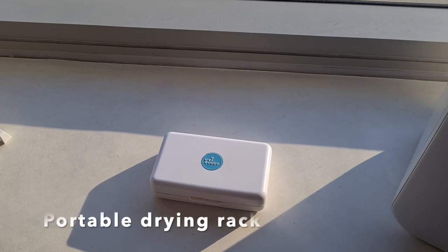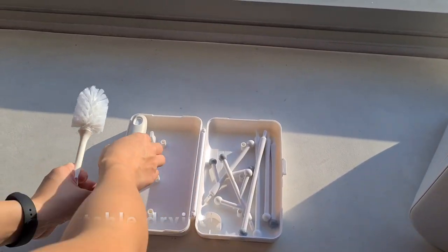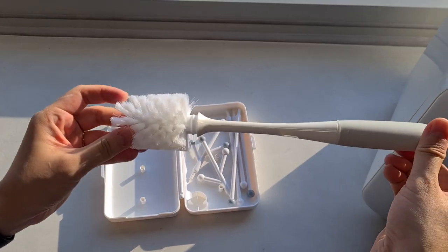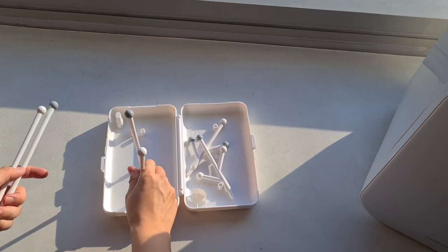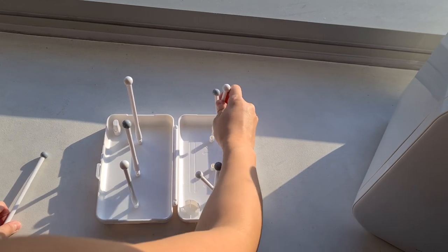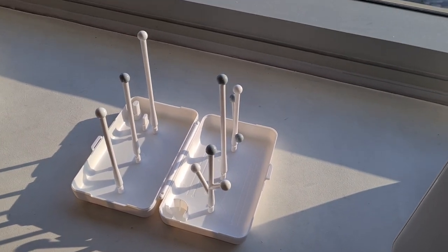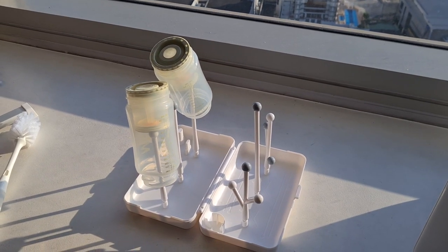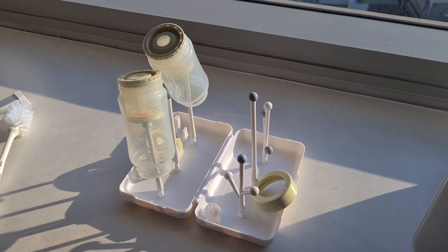One of the things we got from UVBuddy is the UVBuddy portable drying rack. Ganito yung itsura niya sa loob — mabilis lang siya i-set up. It comes with a brush as well, and then you have stands. I find it really useful, especially when I need to dry things first, or gusto ko sabay-sabay ko silang ipasok sa loob ng UV sterilizer — that way, once I finish washing, I can put them all inside together.